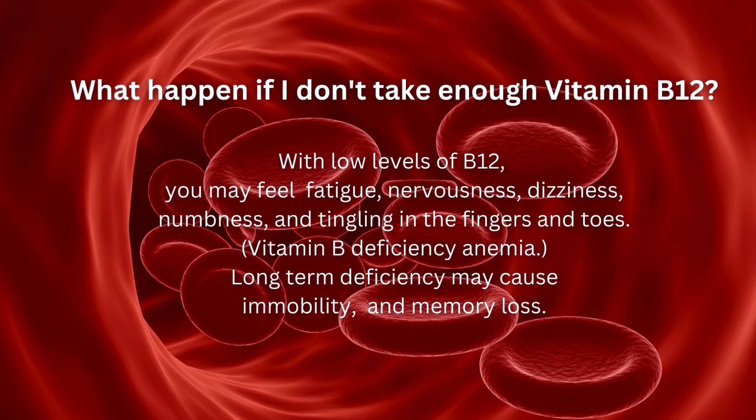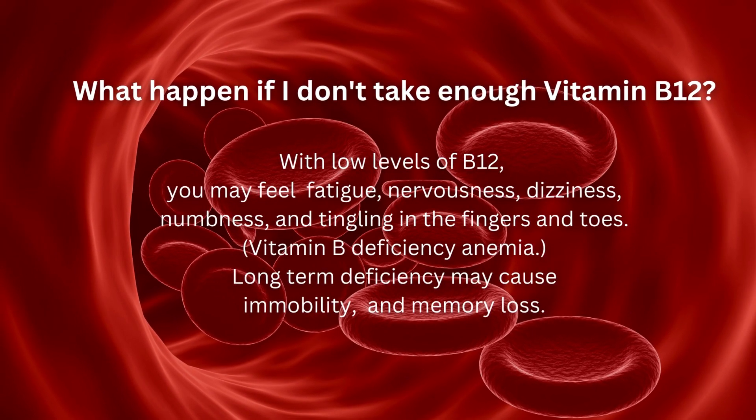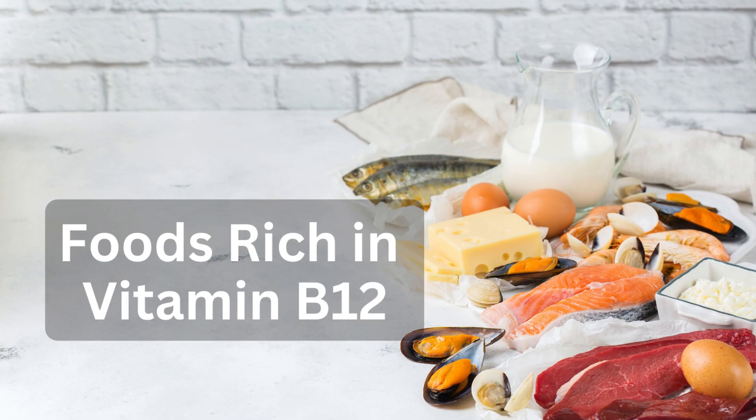What happens if you don't take enough vitamin B12? With low levels of B12, you may feel fatigue, nervousness, dizziness, numbness and tingling in the fingers and toes. These are symptoms of vitamin B12 deficiency anemia. Long-term deficiency may cause immobility and memory loss.